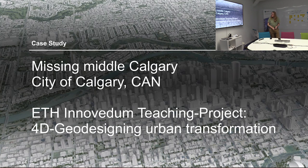The last round was Calgary — a missing middle project. I have an exchange with a professor at the University of Calgary who comes to learn from the city of Zürich, so we thought we could teach with the city of Calgary as a case. Missing middle is a big topic — not only in Calgary — meaning not single-family dwellings and then high-rise, but something in between, like what we looked at in Baden.